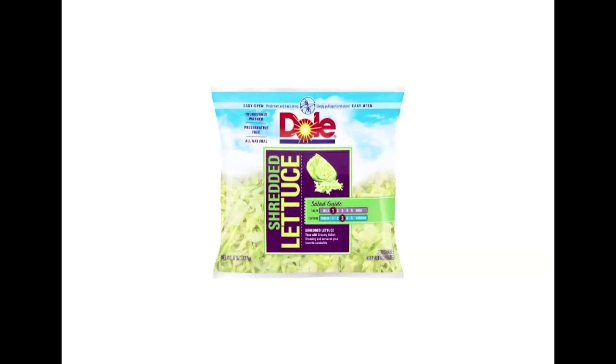Iceberg lettuce is sold across a wide variety of channels and varieties. The unprocessed cellophane-wrapped lettuce heads are still very common, though more recently processed varieties — such as the one from Dole that I chose to do my research on — have continued to gain popularity. Currently, one quarter of all iceberg lettuce sold in the country is prepackaged in packages such as this.